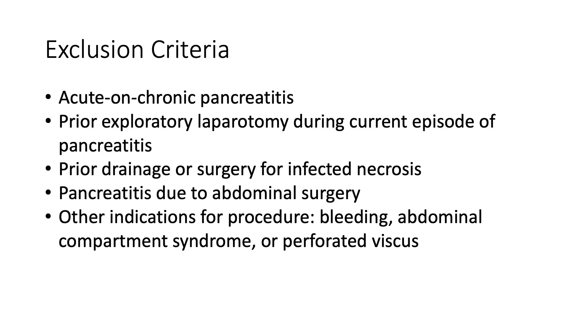Patients were excluded from the study if they had acute on chronic pancreatitis, if they had a prior exploratory laparotomy during the current episode of pancreatitis, if they had a prior drainage procedure or surgery for infected necrosis, if the pancreatitis was due to a previous abdominal surgery, or if they had another indication for surgery — which generally included bleeding, abdominal compartment syndrome, or perforated viscus.